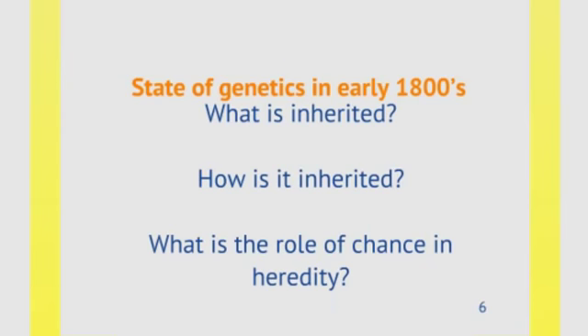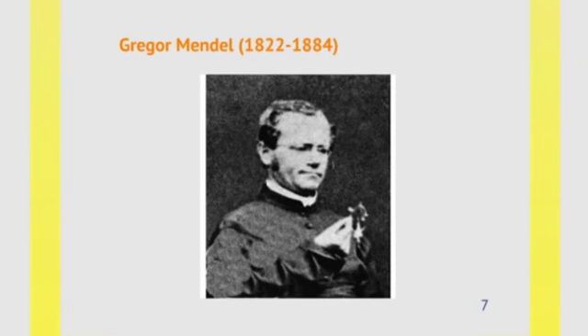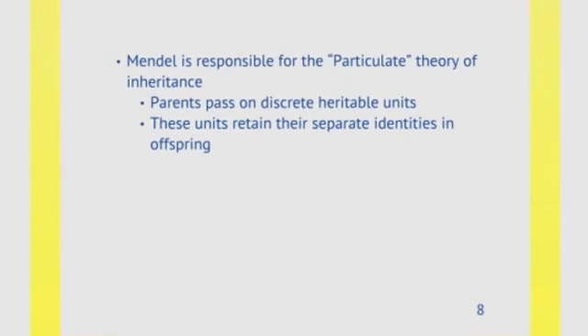Along came Gregor Mendel, an Austrian friar and scientist whose documentation of inheritance forever changed our understanding. Mendel is responsible for what we call the particulate theory of inheritance, which meant that parents pass on discrete, heritable units. He didn't know what those units looked like or what they were, but he knew that parents passed on these discrete, inheritable units, and that those units retained their separate identities in the offspring. Today, we call these units genes, which you might be more familiar with, but that wasn't a term in Mendel's vocabulary at the time.